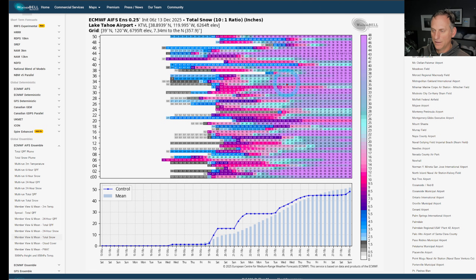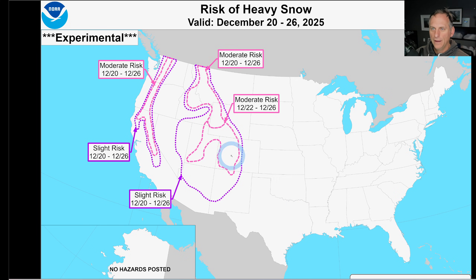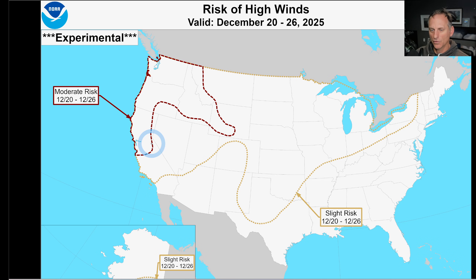Looking at Lake Tahoe, we could be getting some good mountain snows across the higher terrain as well. This is a 10-to-1 ratio map so probably not completely accurate, but you can see a pretty good signal for snowfall returning to portions of the Sierra Nevada. The experimental product is on board as well — all the way down through San Diego to northern California and up into the Pacific Northwest — showing precipitation from around December 20th through the 22nd through the 26th, with the risk of heavy snow and high winds returning also.